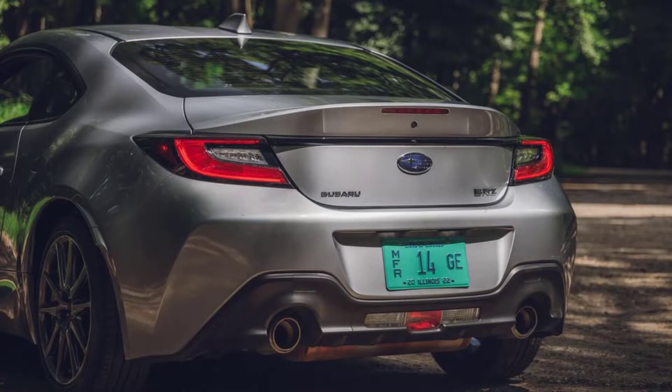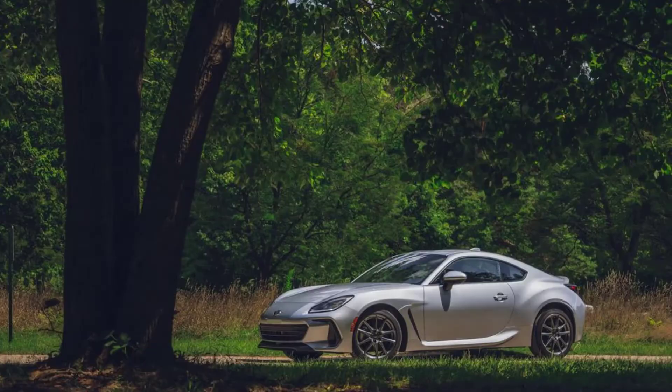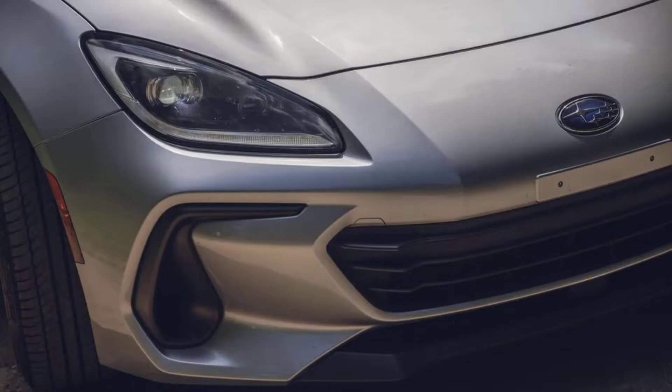One advantage of opting for the automatic is that you get Subaru's iSight driver assistance bundle, which is not available with the stick shift. The package includes automatic high-beam headlamps, automated emergency braking, lane departure warning, and adaptive cruise control. It all works fine and is a convenience that will undoubtedly make living with the BRZ a little easier, although these types of driver assists are not high on our priority list when it comes to sports cars.